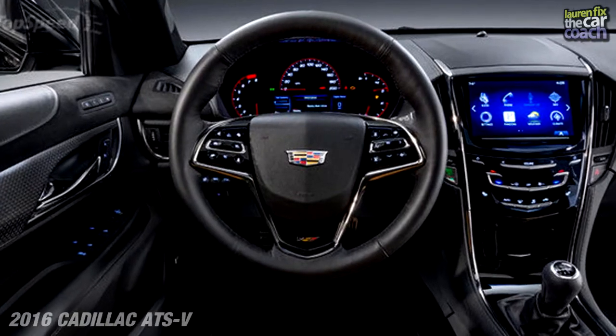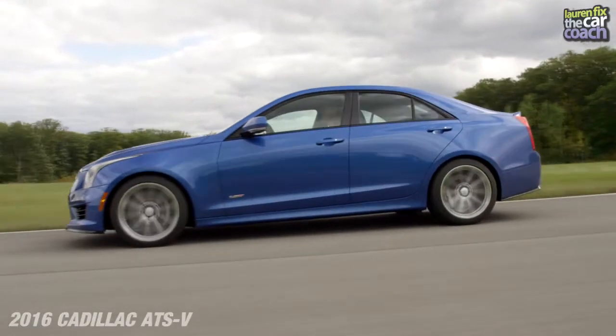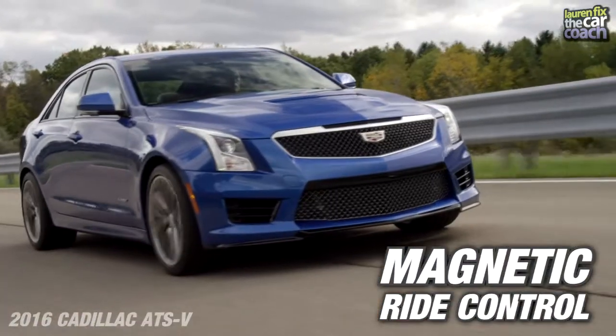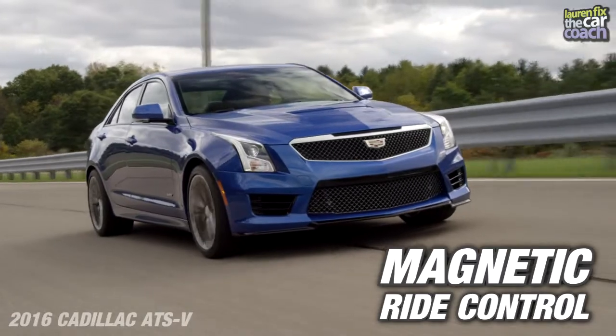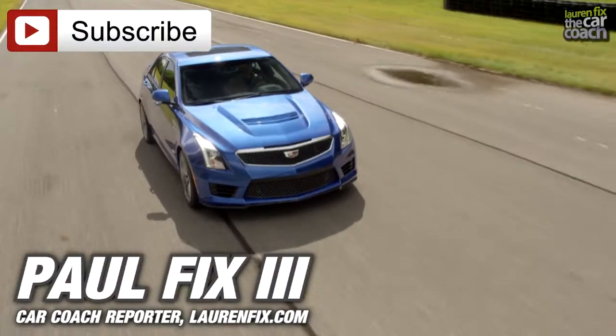It does have a telescoping steering wheel, which I really appreciate because I'm tall and I like to sit in a racing position with the wheel nice and close. It's been very easy to control. It sticks really well through corners with its magnetic ride control, which automatically adjusts based on how you're driving and the conditions. And it's very fast with its twin turbo pumping out just under 500 horsepower.